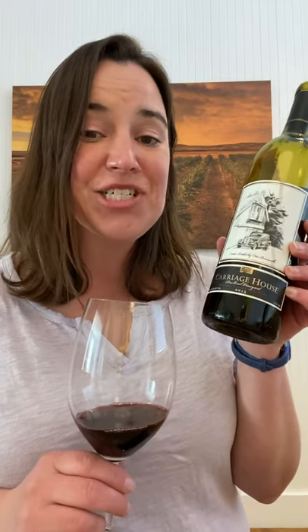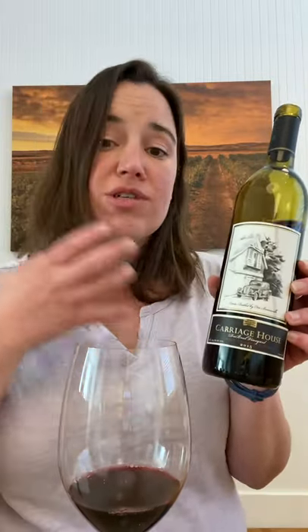Hey everybody, welcome back to Tasting Tuesday. Now I realized I haven't opened a bottle of Carriage House in a while, which is silly because this is what mom calls the everybody loves me wine. It's got the fruit, it's got the structure, it's approachable, it's delicious, so it pairs with so many different kinds of things. How can you not love Carriage House?